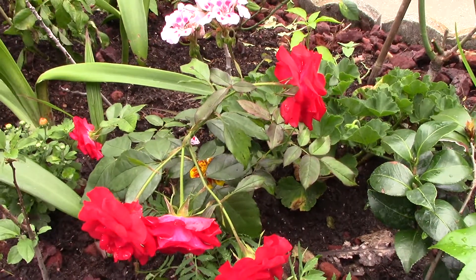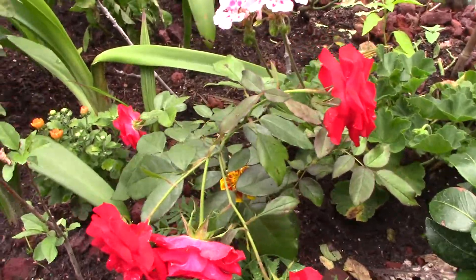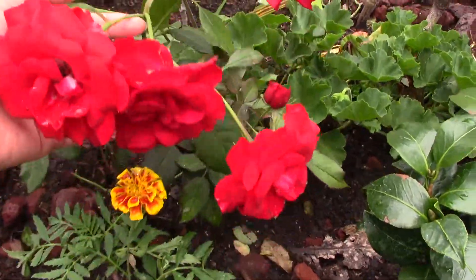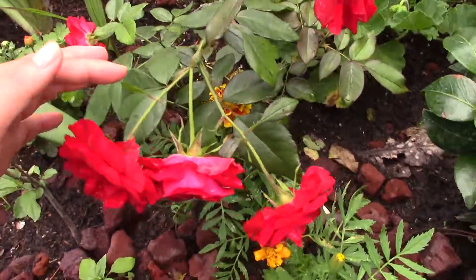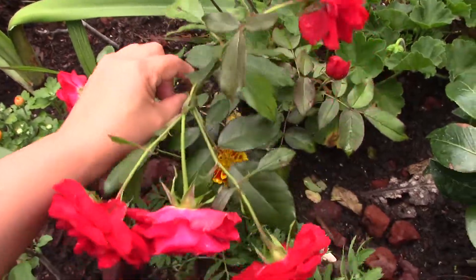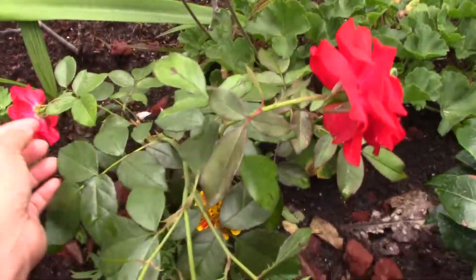Another rose here. Look at this one — what a beauty. This is a small rose blend. They have two, six roses. But this one, they have four. Four flowers.